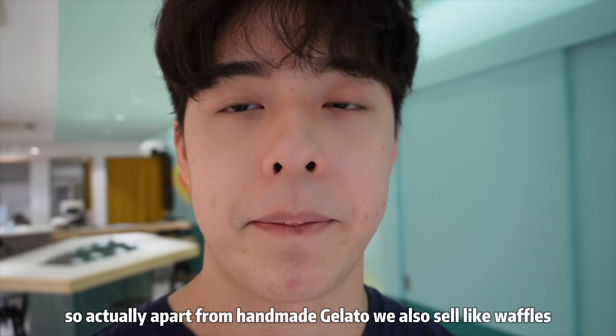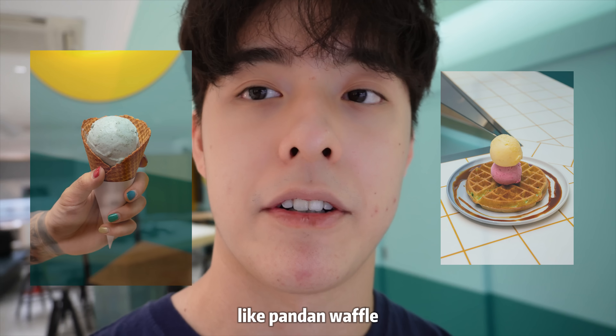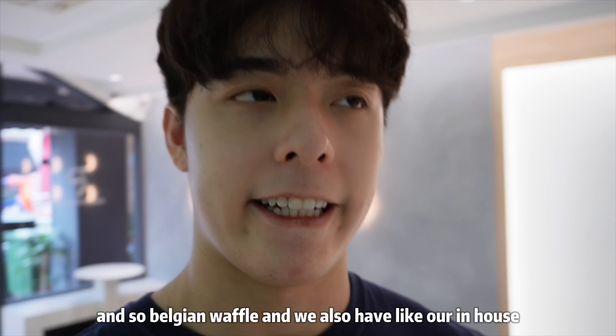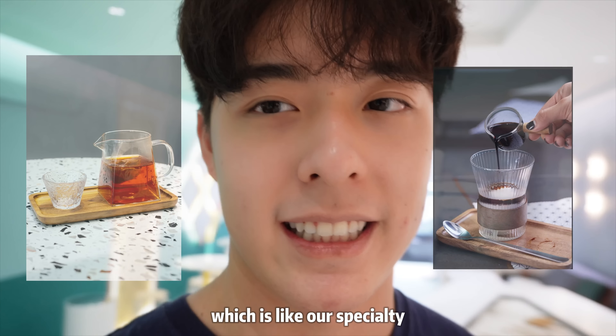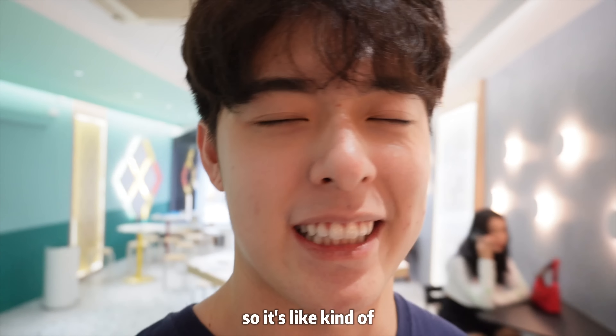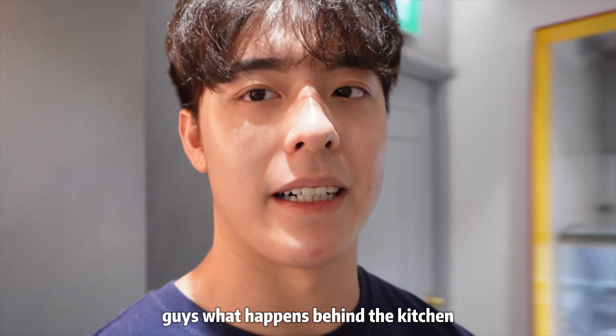I can't wait to see how this venture unfolds. Apart from handmade gelato, we also sell waffles — like a panda waffle and a branching waffle. We also have in-house tea and coffee, but ice cream is our specialty, so those are kind of a bonus. Let me show you what happens behind the kitchen.